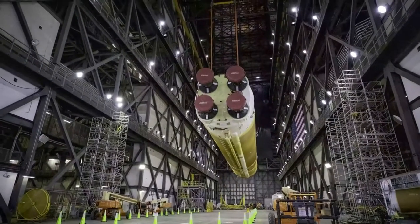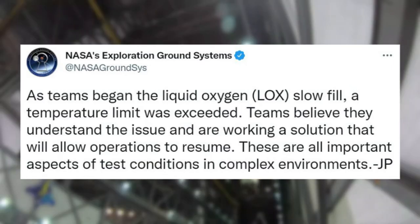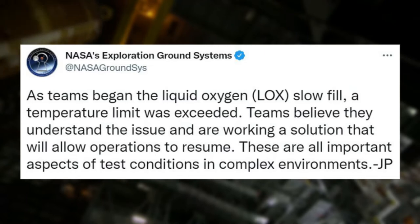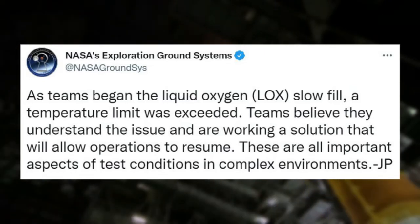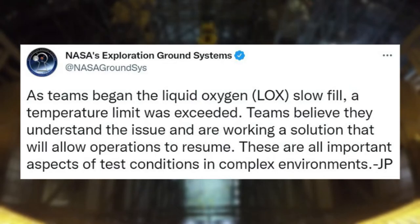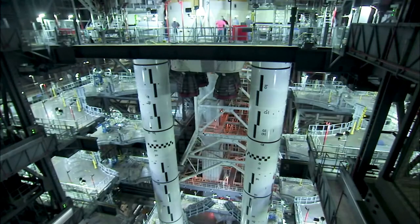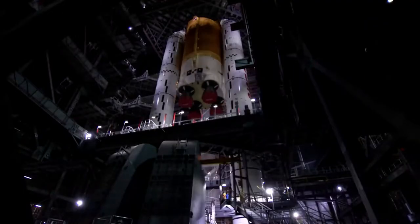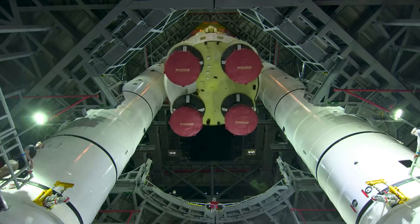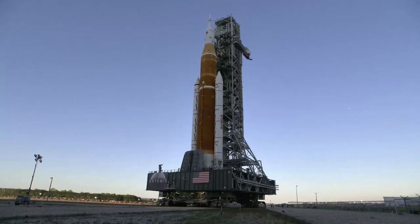Only a few hours after starting the test, NASA tweeted again saying that as teams began the liquid oxygen (LOX) slow fill, a temperature limit was exceeded. Teams believed they understood the issue and were working a solution that would allow operations to resume. Specifically, liquid oxygen loading into the core stage was automatically halted near the beginning of slow fill operations, when temperature readings on the propellant showed it was warmer than intended. The rocket was put in a safe configuration while teams troubleshot and determined a path forward.